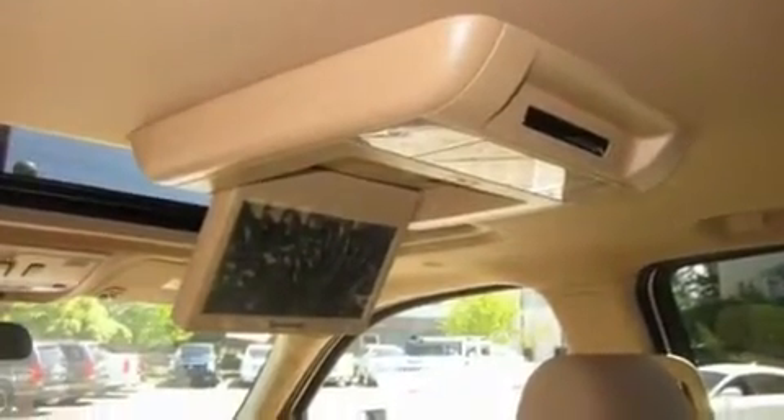Alloy wheels, traction control, air conditioning with automatic climate control, and a sunroof that enables you to fill the cabin with fresh air at the push of a button.